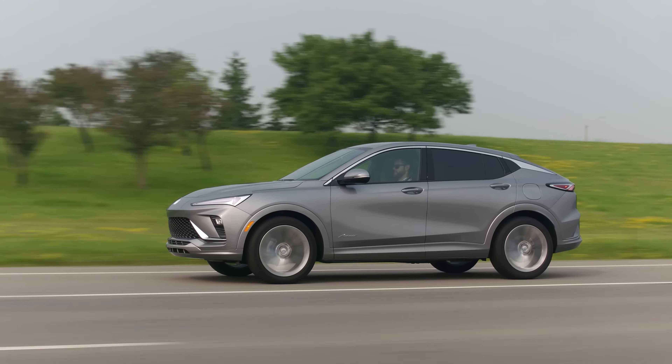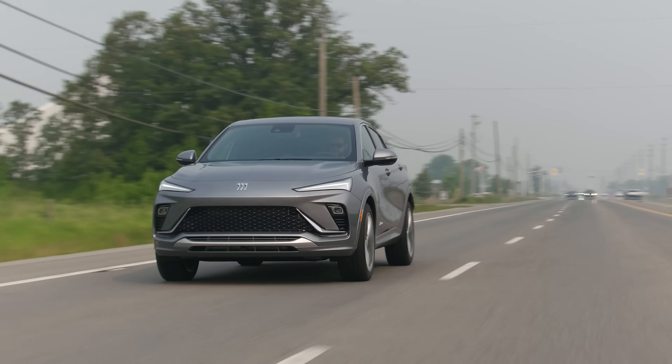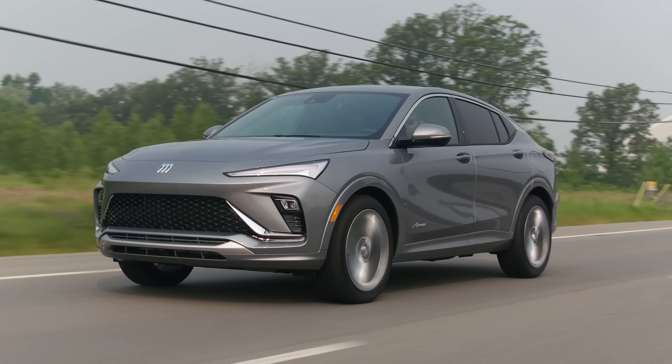I'm shocked that this doesn't have all-wheel drive as an option — that is the main thing about this car. Are you equally shocked that this doesn't have all-wheel drive? I'm happy that it only has front-wheel drive. But more importantly, let's start with the looks.